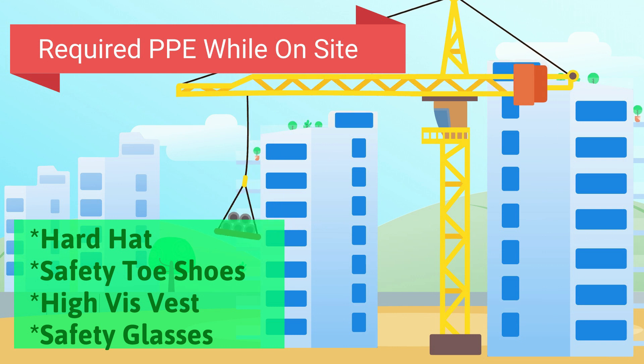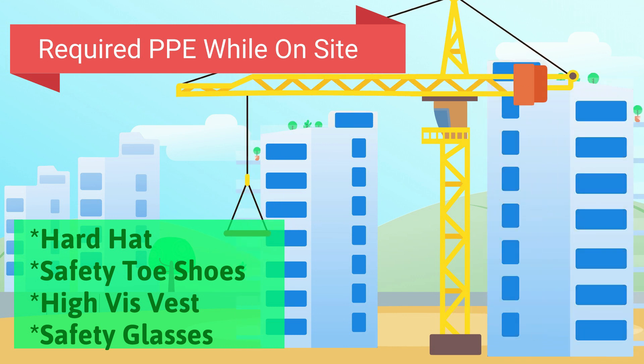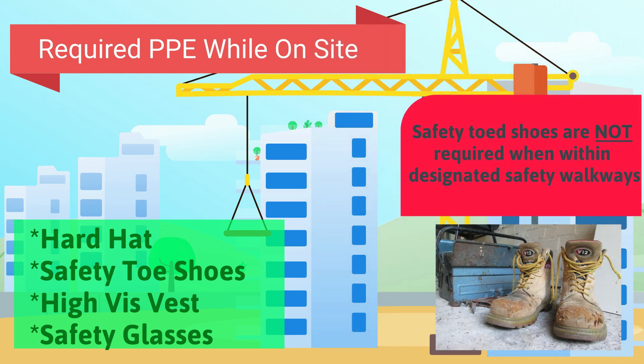While on site during construction, the following PPE is required: hard hat, safety toe shoes, high-viz vest, and safety glasses with side shields. However, if you remain within the designated safety walkway, safety toe shoes are not required.